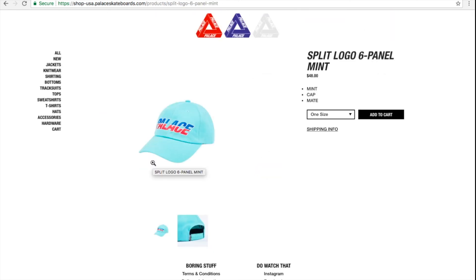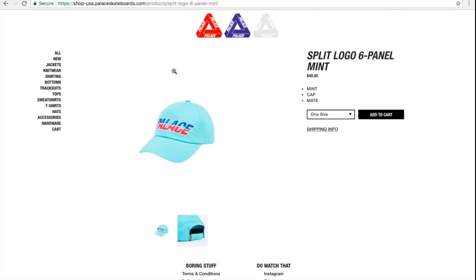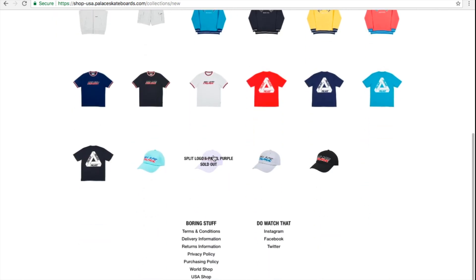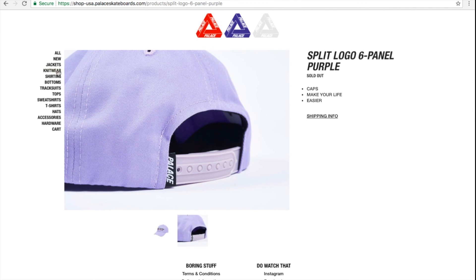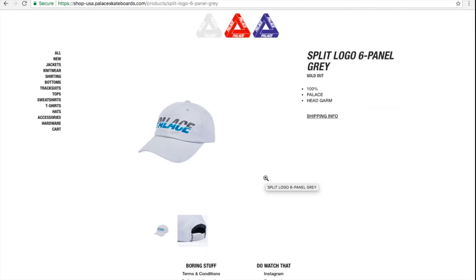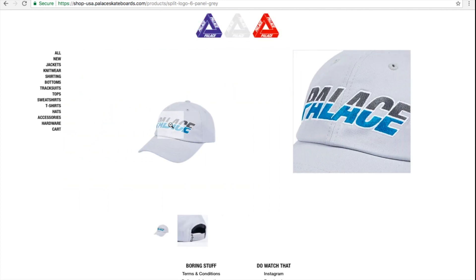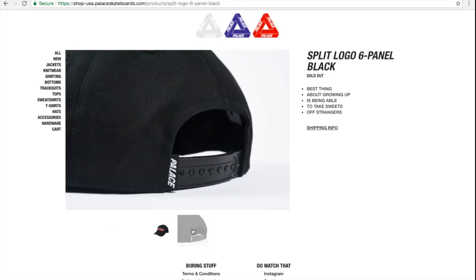This is the split local six panel cap in mint color, $48. It's got a snapback on the back and a Palace label. The mint is still available. The purple one is sold out — probably due to being posted on their drop list. The gray color is sold out. The six panel black color is also sold out.